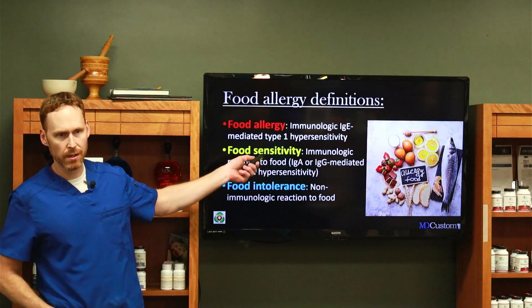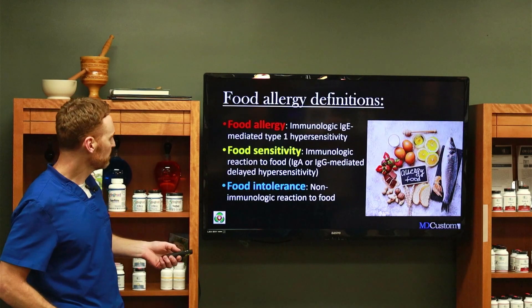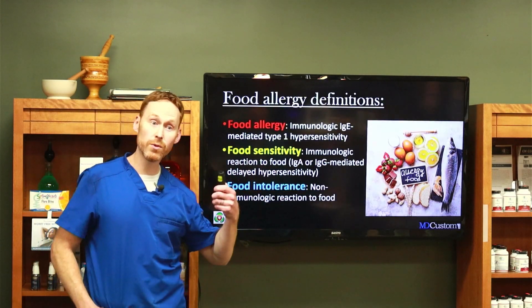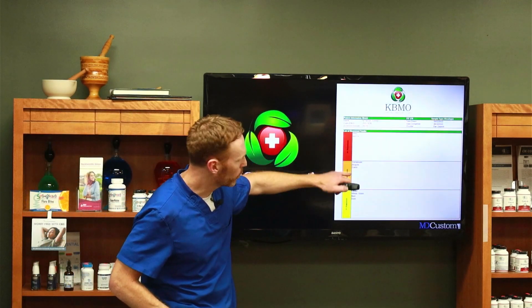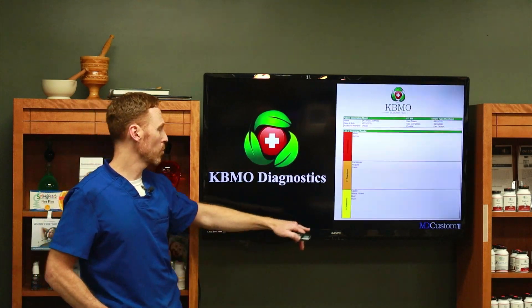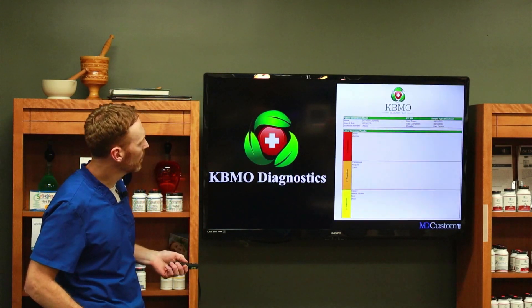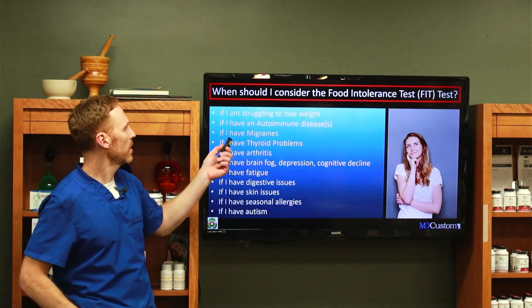Red chili peppers was the other one. What we test here is food sensitivity, and this is what the report looks like. You get categories of one through four. If you have reactions to levels three and four, you should eliminate those pretty much indefinitely. For ones and twos, eliminate them for six weeks and then you can bring one back in slowly at a time. We call it the FIT test — food intolerance test.